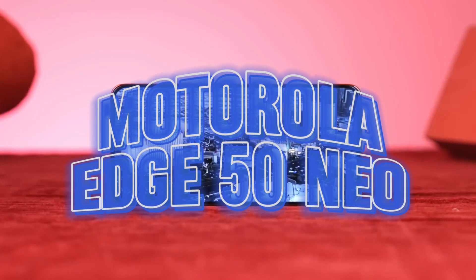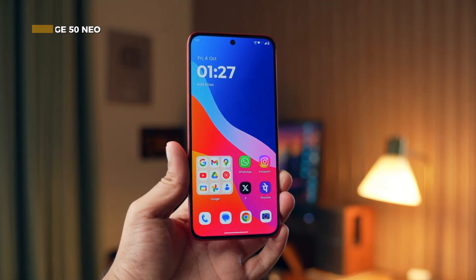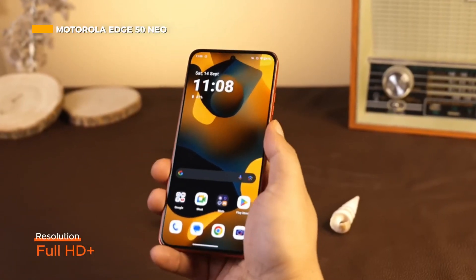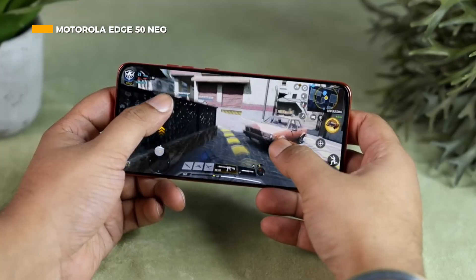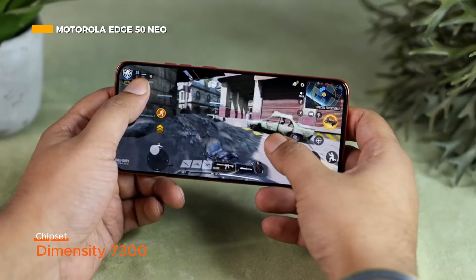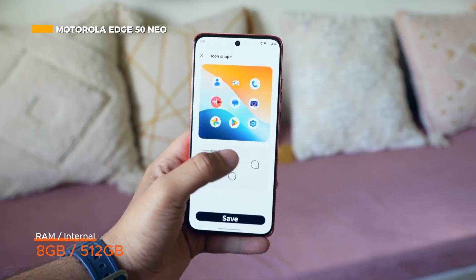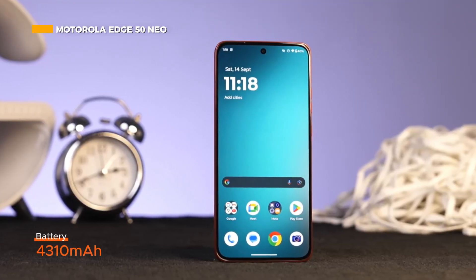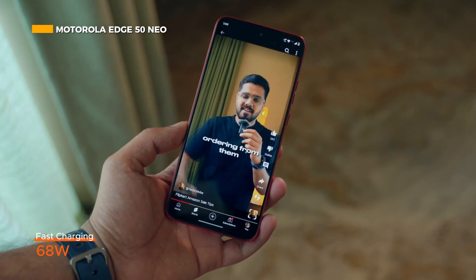Next is a Motorola cell phone that is not sold in Indonesia. The Motorola Edge 50 Neo features a 6.4-inch P-OLED display with Full HD Plus resolution and a refresh rate of up to 120Hz. The phone is armed with a MediaTek Dimensity 7300 chipset with 8GB of RAM and up to 512GB of internal storage. This device has a 4,310 mAh battery with 68-watt fast charging support.